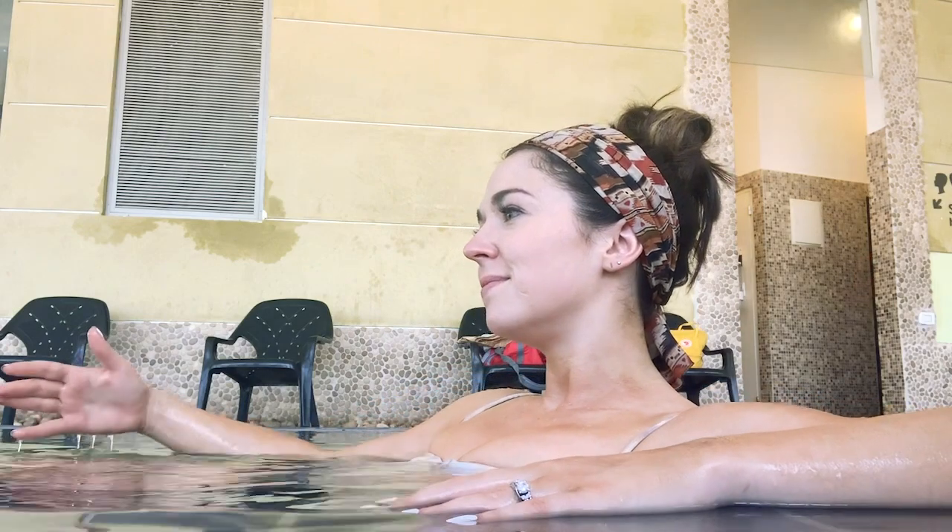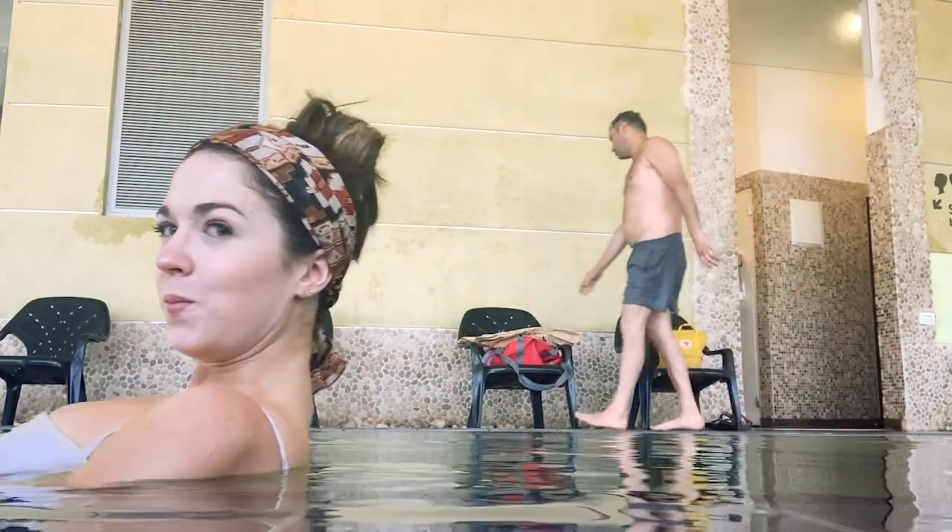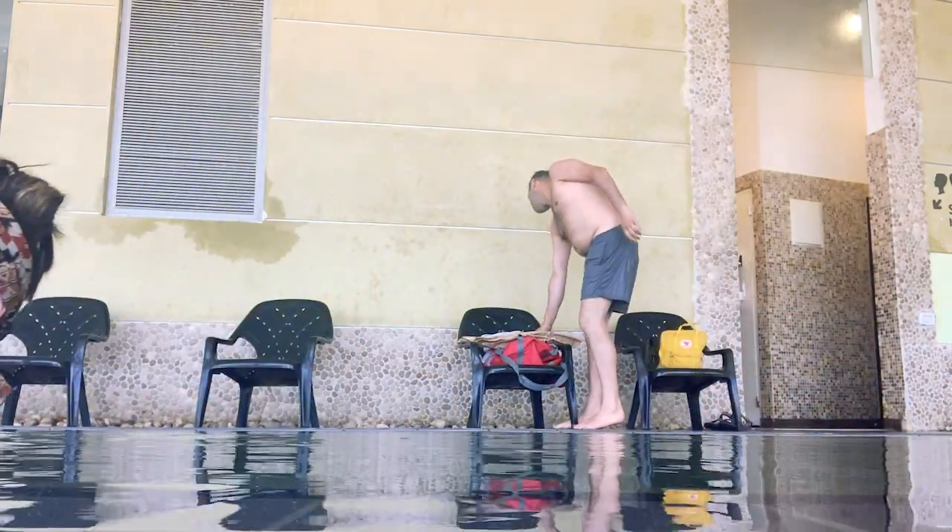Floating in the lovely Dead Sea water. I thought this was a cute shot, but totally didn't realize this dude in the back was cramping my style.